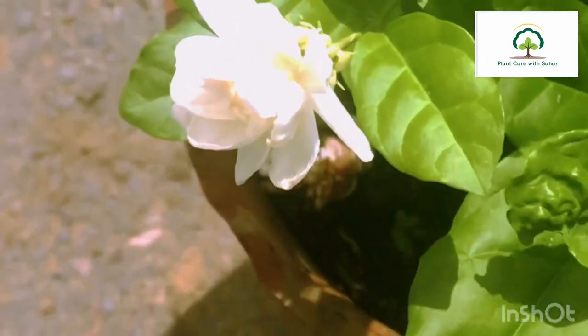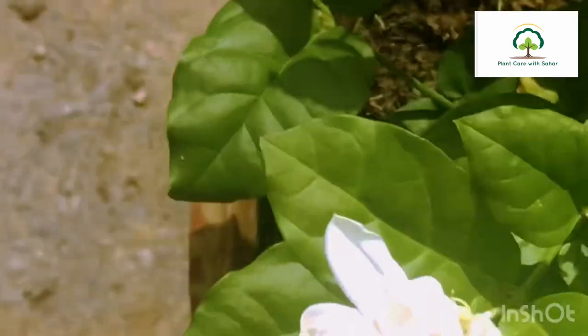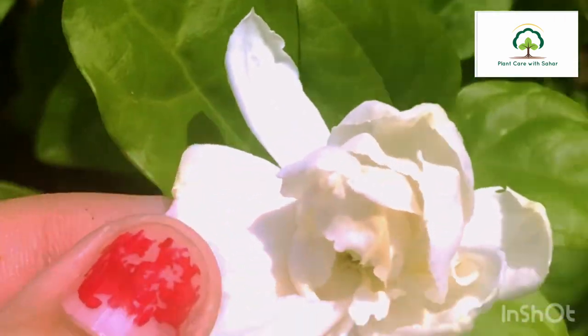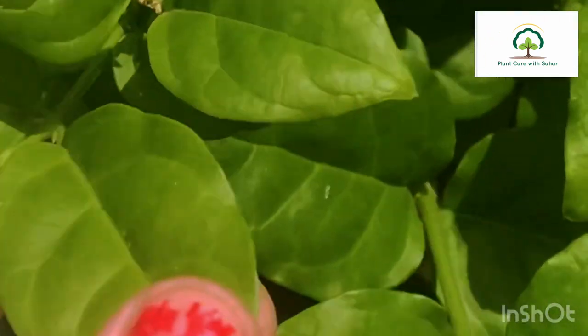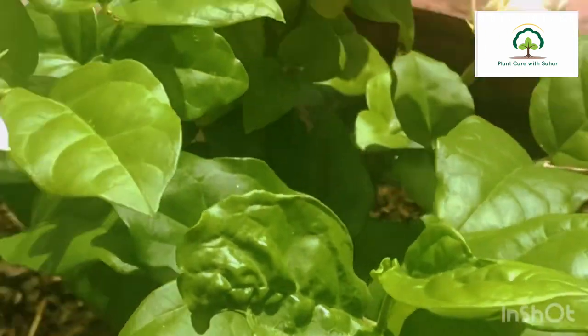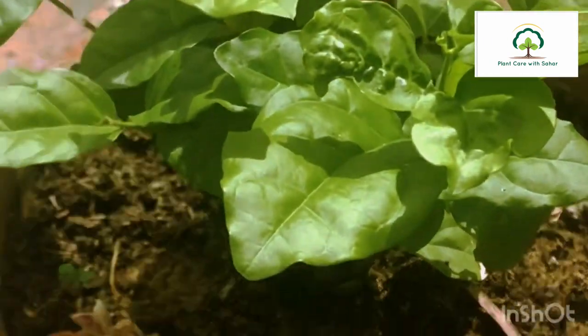Jasmine plants like water. The soil should always be slightly moist but not soggy. Fertilize jasmine twice a year to give it rich nutrition and nutrients. You can also collect the flowers from it, which is really good.